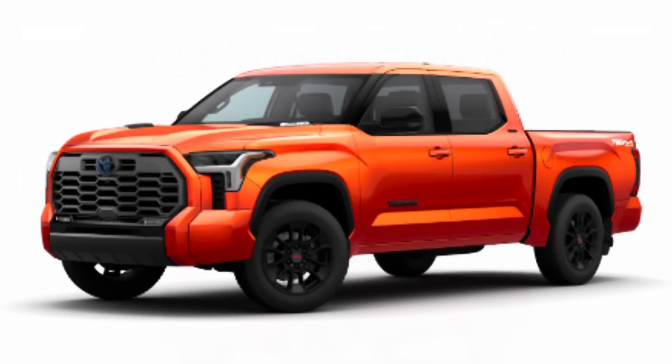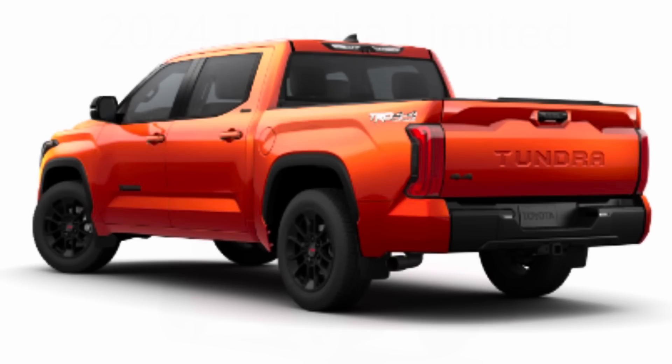Number one for me has got to be the Limited coming with a different kind of TRD off-road package now. They basically got rid of all the chrome on the Limited and they body-colored the surround. They blacked out the Toyota badge up front and the emblems down the side of the truck. Small stuff along the way really went a long way, because the way it was in 2022 and 2023, if you went into the SR5 TRD off-road, you got blacked-out emblems down the side that flowed nicely with that TRD off-road package.